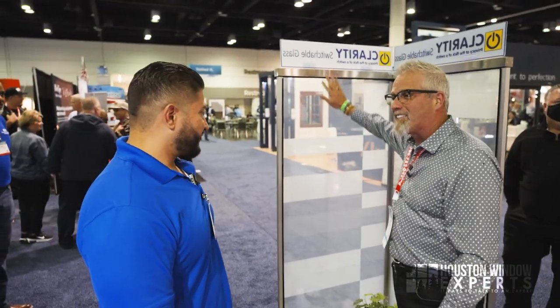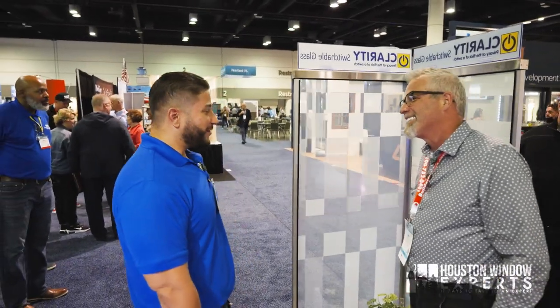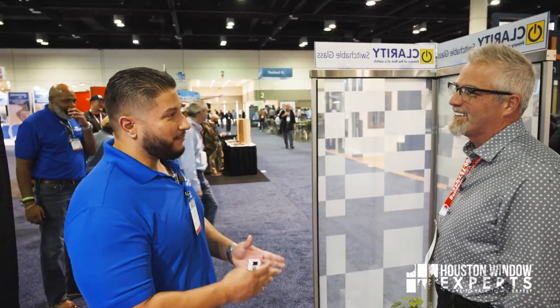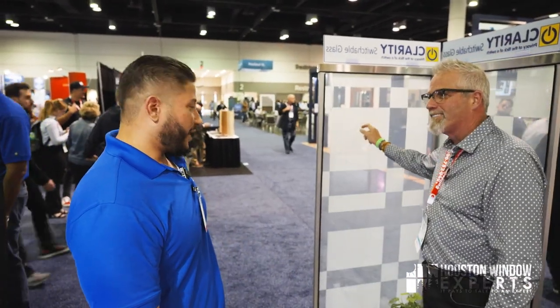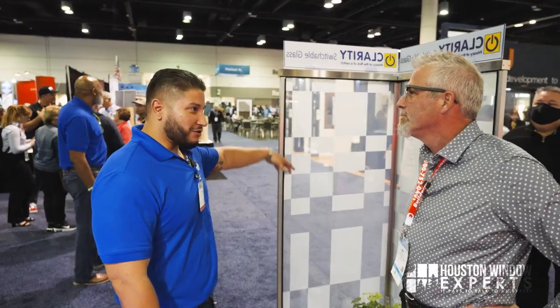One of the questions people are going to have — because I had it too when I first met you — is: is this a film you put on the inside of the window? It's a great question. It is an LCD film that gets laminated in between two sheets of glass. So it's not right on the surface — I can't scratch it off. There is a surface-applied film, but I always try to deter people from that, because it can be scratched or damaged with an abrasive cleaner. I always steer people towards the laminated version because it's going to be a lot more durable.